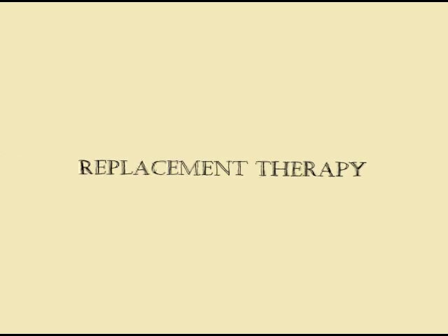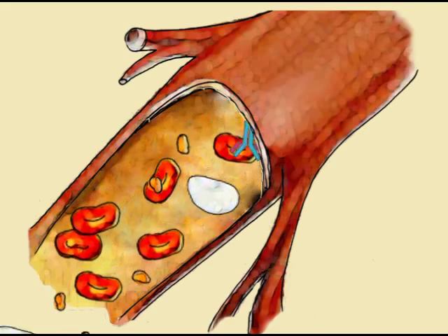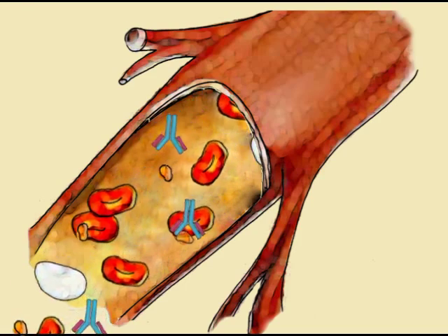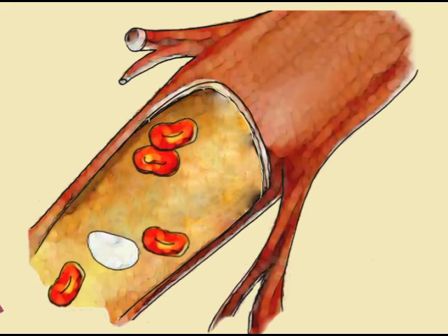Although replacement therapy is a reliable treatment, there are complications that can arise. One such complication is that sometimes a hemophiliac may have developed antibodies to clotting factors. If a hemophiliac develops antibodies to clotting factors, the antibodies will destroy the factors before they have a chance to work.